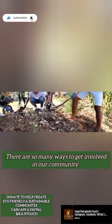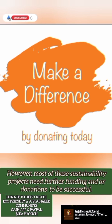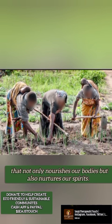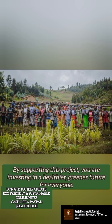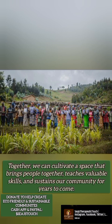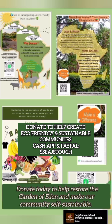There are so many ways to get involved in our community. However, most of these sustainability projects need further funding or donations to be successful. Your generous donation will help us create a lush, self-sustaining food forest that not only nourishes our body but also nourishes our spirits. By supporting this project, you are invested in a healthier, greener future for everyone. Together, we can cultivate a space that brings people together, teaches valuable skills, and sustains our community for years to come. Join us in this transformative journey. Donate today to help restore the Garden of Eden and make our community self-sustainable.